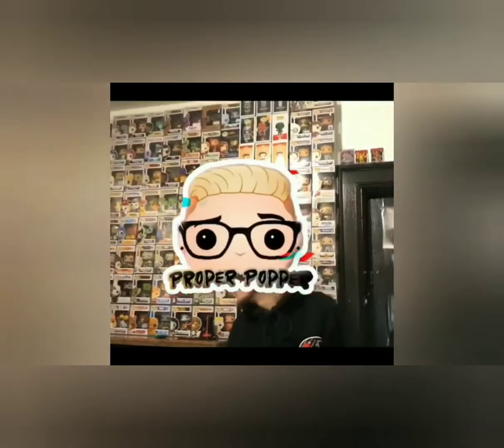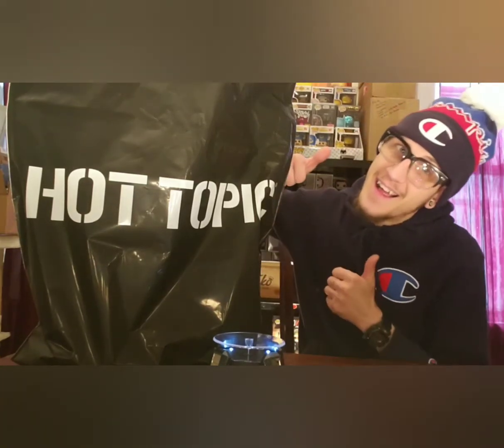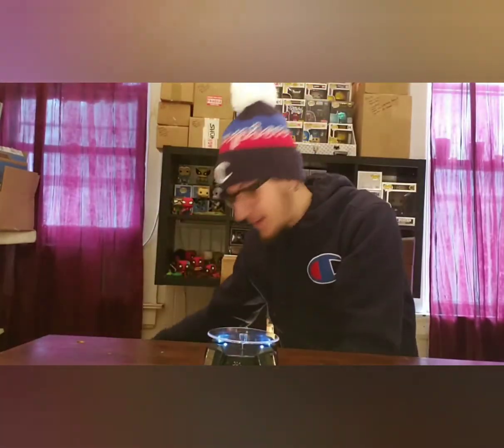The Proper Popper and I'm back at you with another quickie pickup. I stopped at Hot Topic, I stopped at Barnes & Noble and I got a couple things here. Hot Cash is in, so Hot Cash was spent. Let's hit up this bag from Hot Topic, shall we?